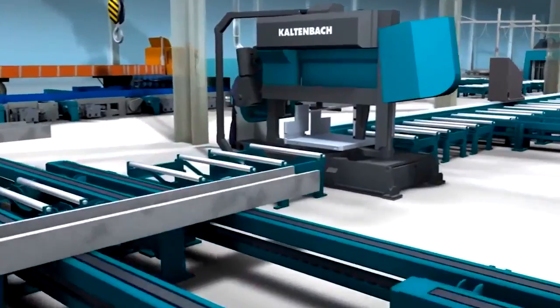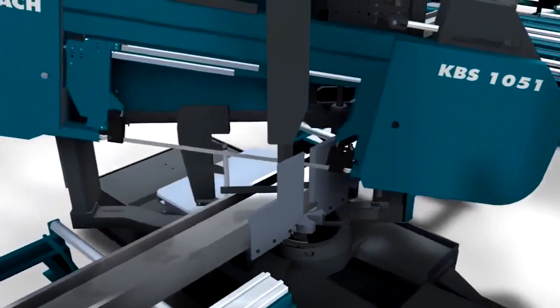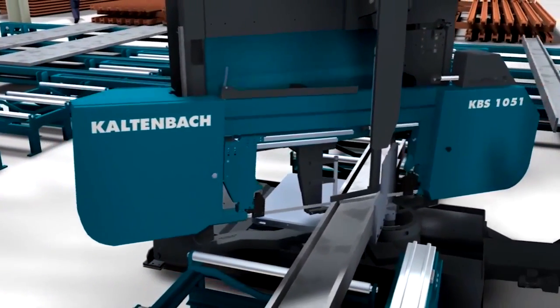Presenting the world's fastest structural profile bandsaw, the Kaltenbach KBS 1051 — a quantum leap in the sawing of sectional steel.